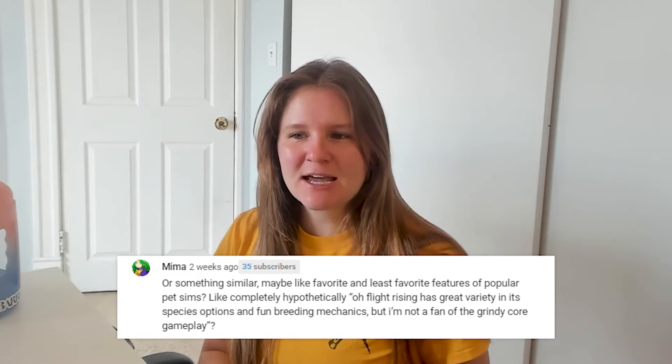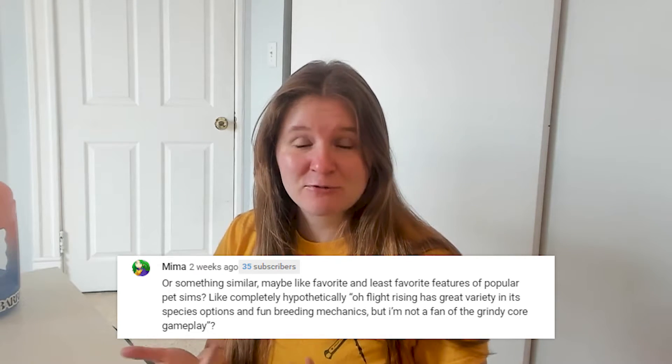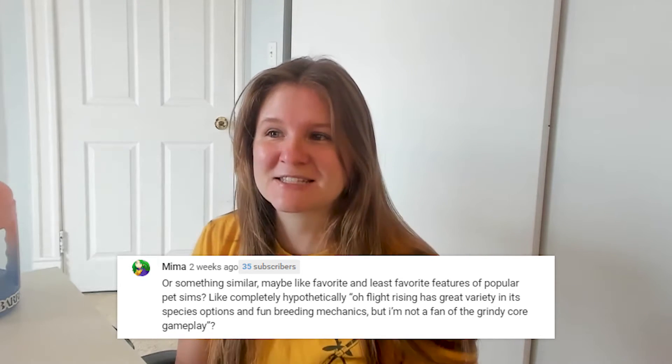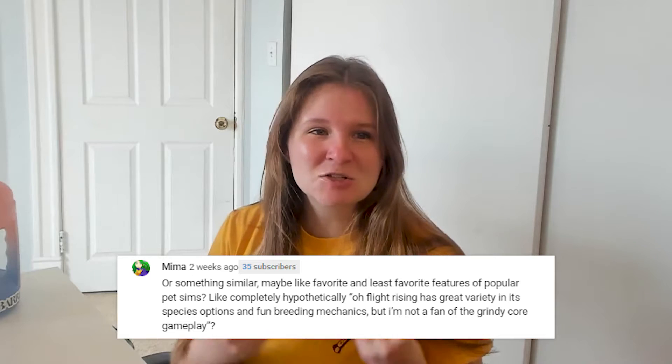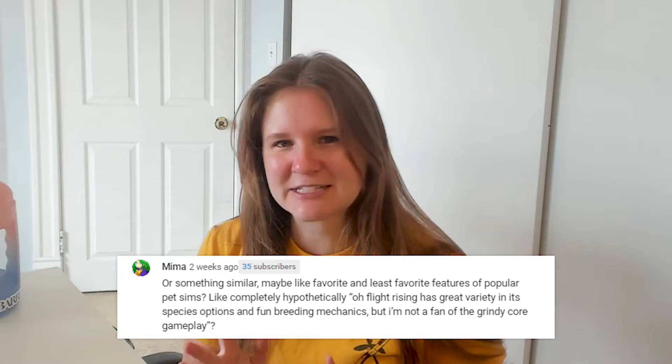I recently hit 15,000 subscribers, which is a pretty big number for me, and I asked my subscribers here on this YouTube channel what should I do to celebrate. And Mima had a really good suggestion: maybe like a video about favorite and least favorite features of popular pet games. And I thought that was a really good jumping off point because it would give me the opportunity to talk about stuff on all of the games and really give a general overview of the landscape of browser-based games and what I'm playing these days.